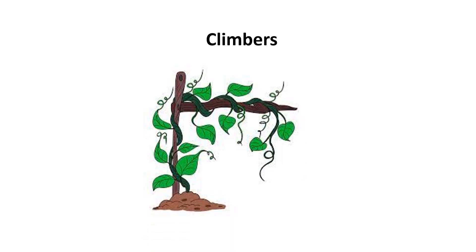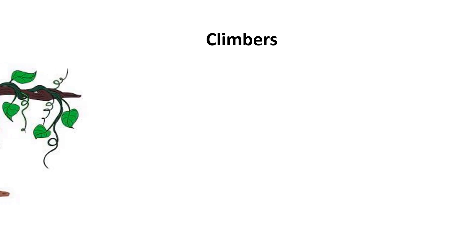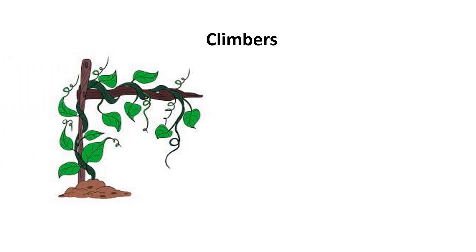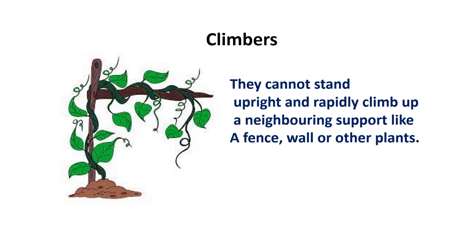Climbers plant. Climbers are plants with thin and weak stems. They cannot stand upright and rapidly climb up a neighboring support like a fence, wall, or other plants.